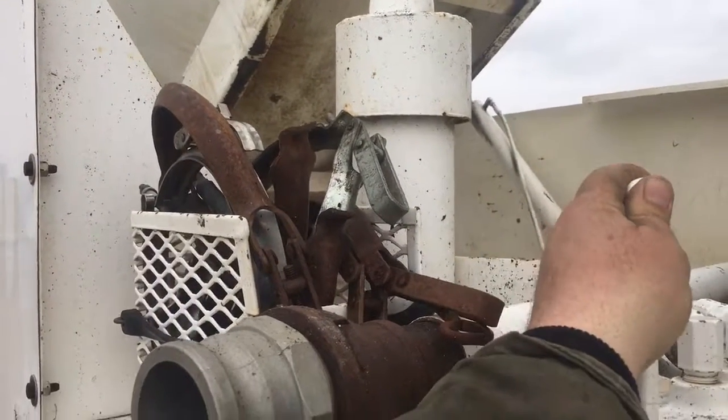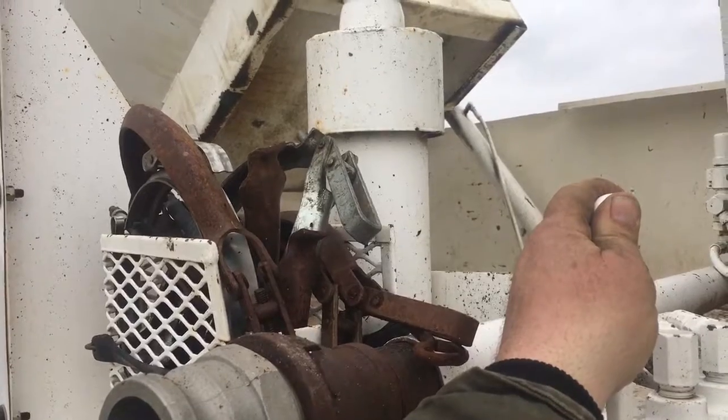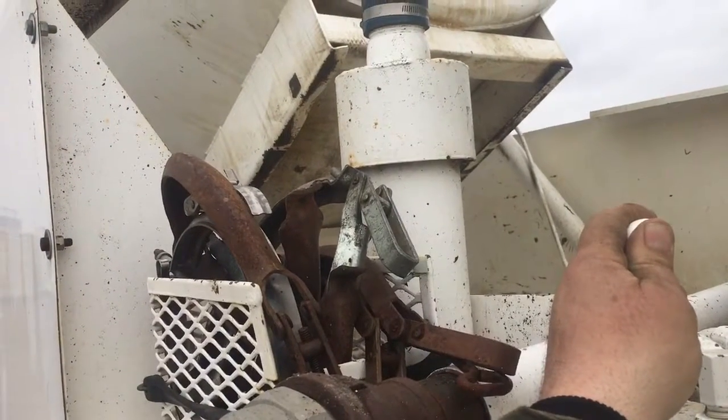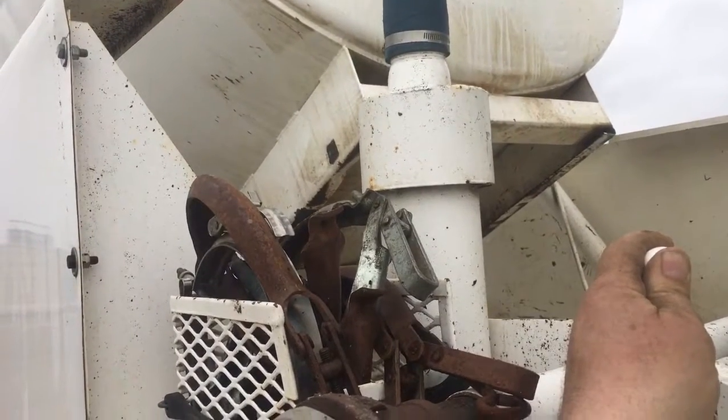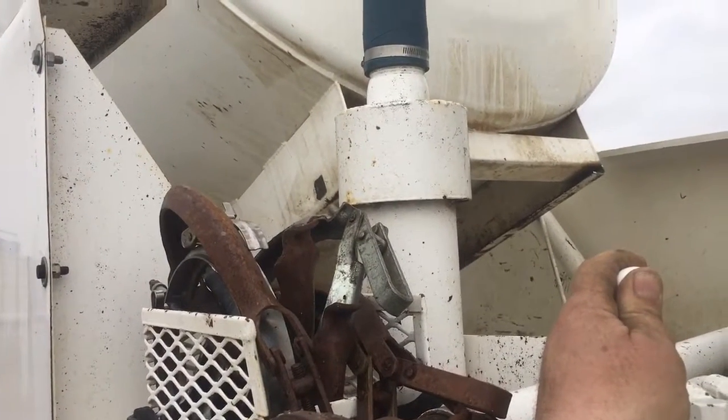Both these cylinders leak — one leaks more than the other. They're currently working, but they will need to be rebuilt before it goes out in the field, at least the driver's side cylinder.